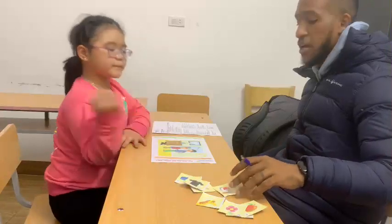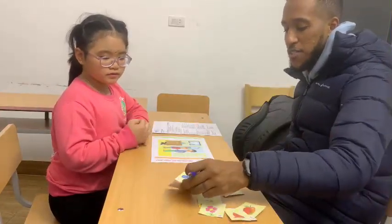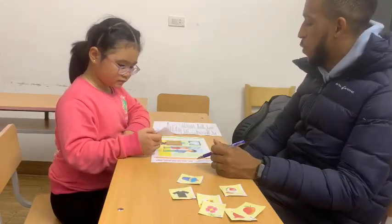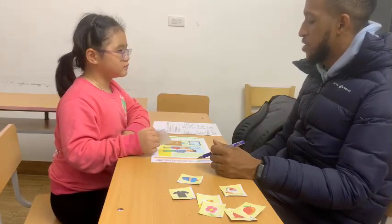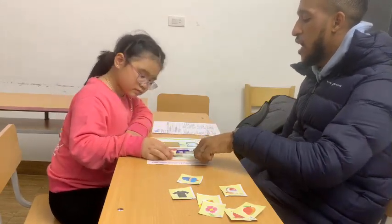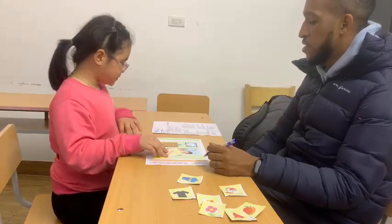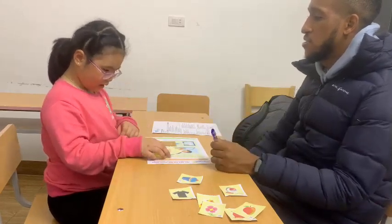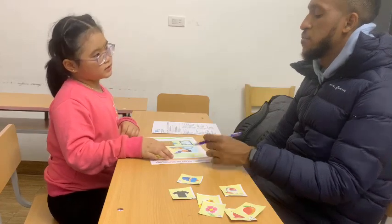Very good. Now, what's this? It's a ruler. It's a ruler. What color is a ruler? Okay. Have you got a ruler? Yes, I have. Okay. What color is your ruler? It's a ruler. Okay, very good.